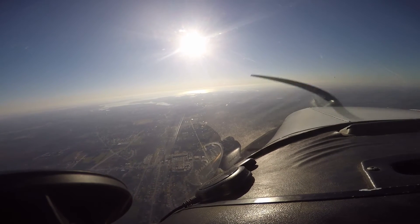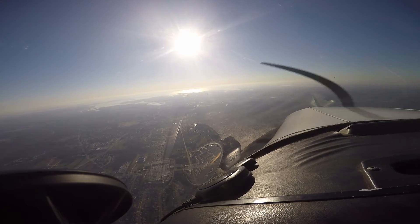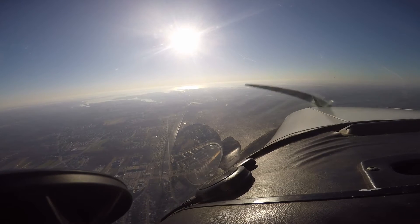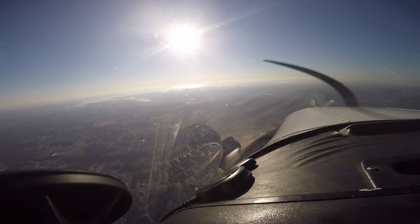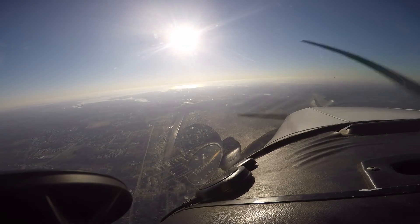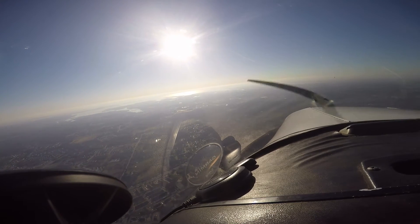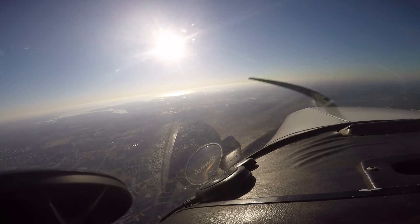Alrighty then, runway 15, clear to land. Clear to land, runway 15, Cherokee 26 November. Although it's prettier coming in the other way. Let's get the OBS dialed in to 15. Alright. There we go. Mixture, fuel pump — let's go in the left tank.